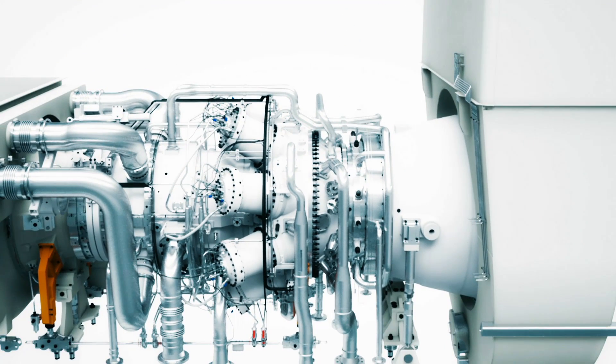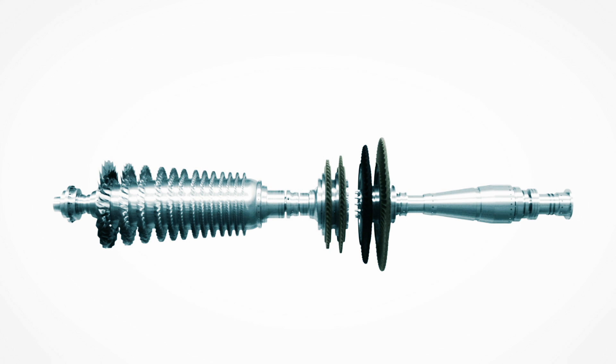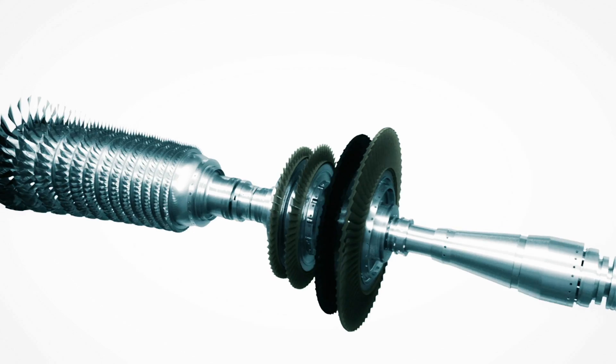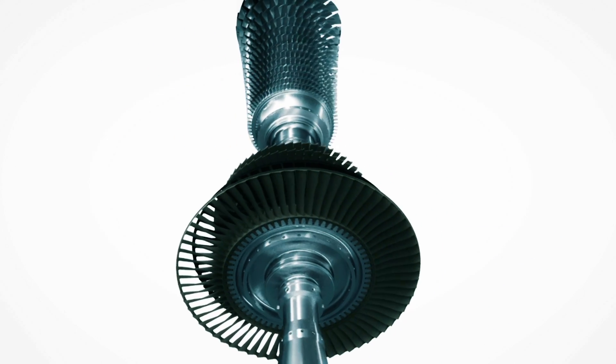Flexibility is key in the design of the SGT750. With its twin-shaft design, the gas turbine delivers highest performance for power generation or mechanical drive applications.